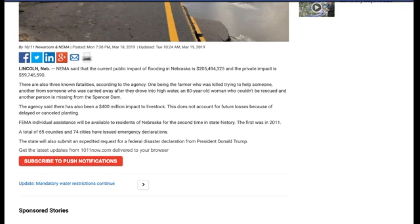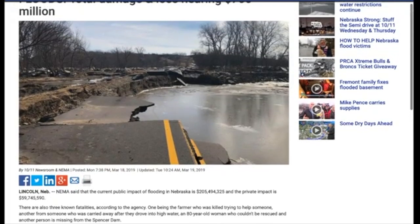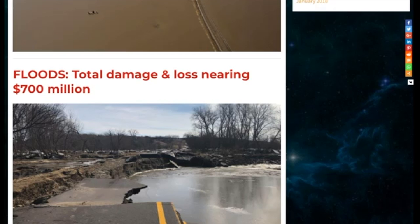FEMA individual assistance will be available to residents of Nebraska for the second time in state history — the first was in 2011. A total of 65 counties out of 74 cities have issued emergency declarations. The state will also submit an expedited request for a federal disaster declaration from President Trump. So we're looking at nearly a billion dollars from the first bona fide massive storm — the bomb cyclone — with all the snow, rain, flooding, and damage.